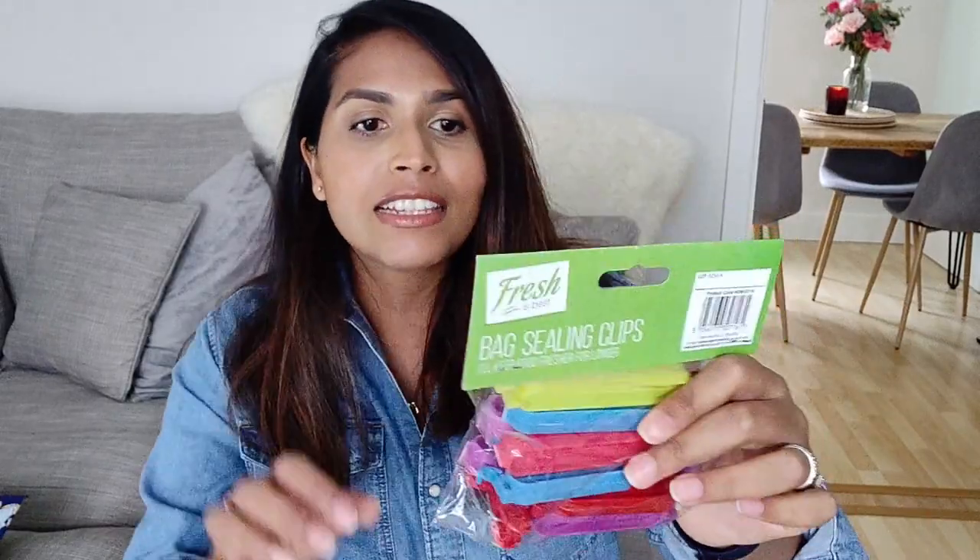I also picked up some bag clips. Like where do these go? Does anyone else just buy these and they disappear? I've gone through so many, but I quite like these because they've got the long clips and also the little bulldog-type clips so they'll be good for my crisps. These were £1 and you get 13 clips, so hopefully I won't lose them all too soon.